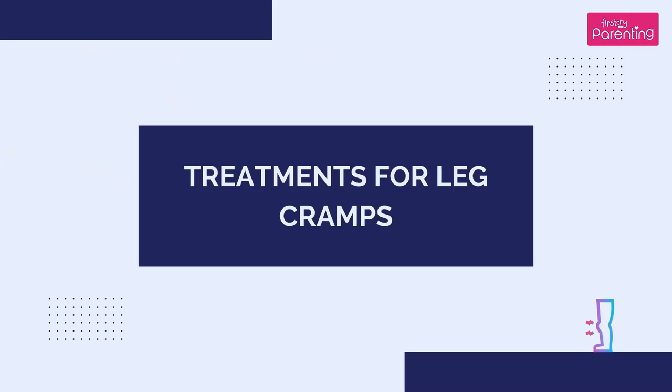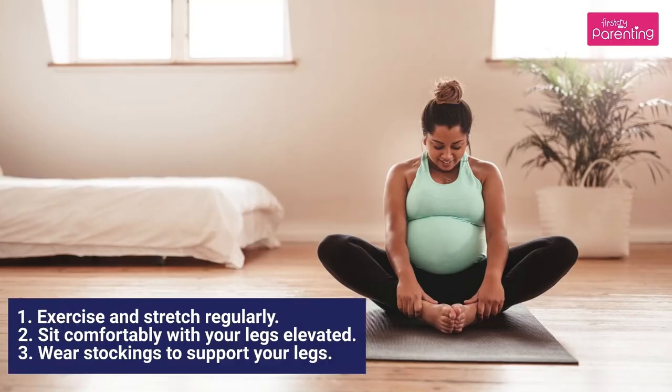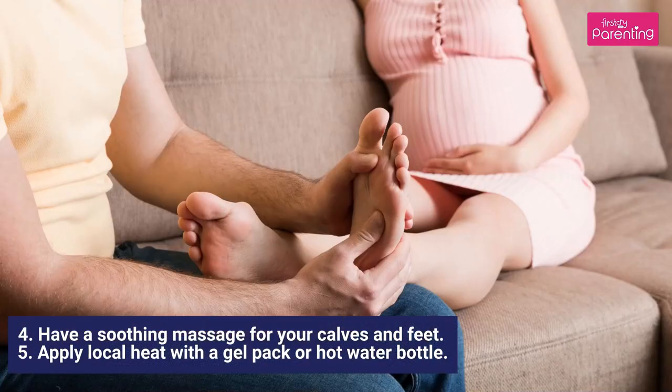Treatments for Leg Cramps. Try these simple methods to help relieve leg cramps: 1. Exercise and Stretch regularly, 2. Sit comfortably with your legs elevated, 3. Wear Stockings to Support your Legs, 4. Have a Soothing Massage for your Calves and Feet, 5. Apply Local Heat with a Gel Pack or Hot Water Bottle.